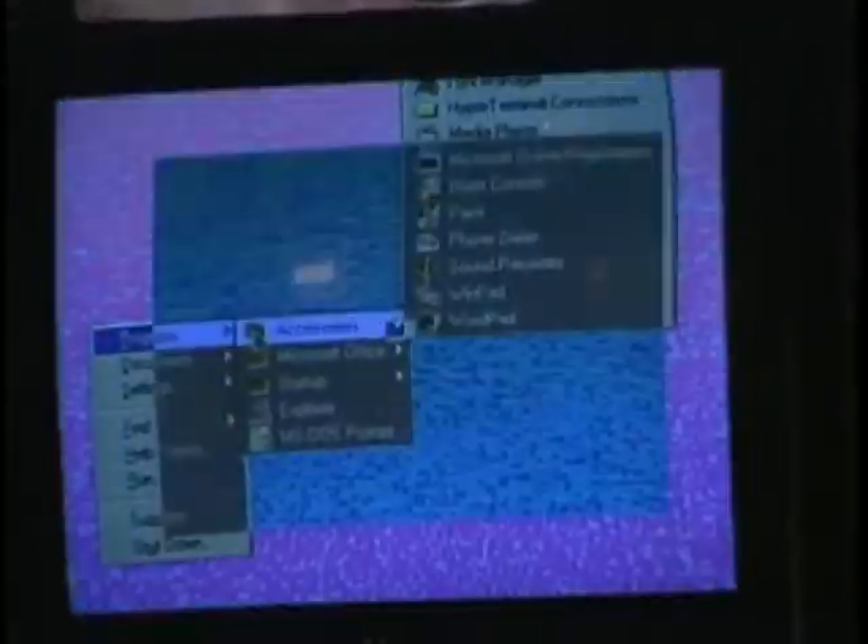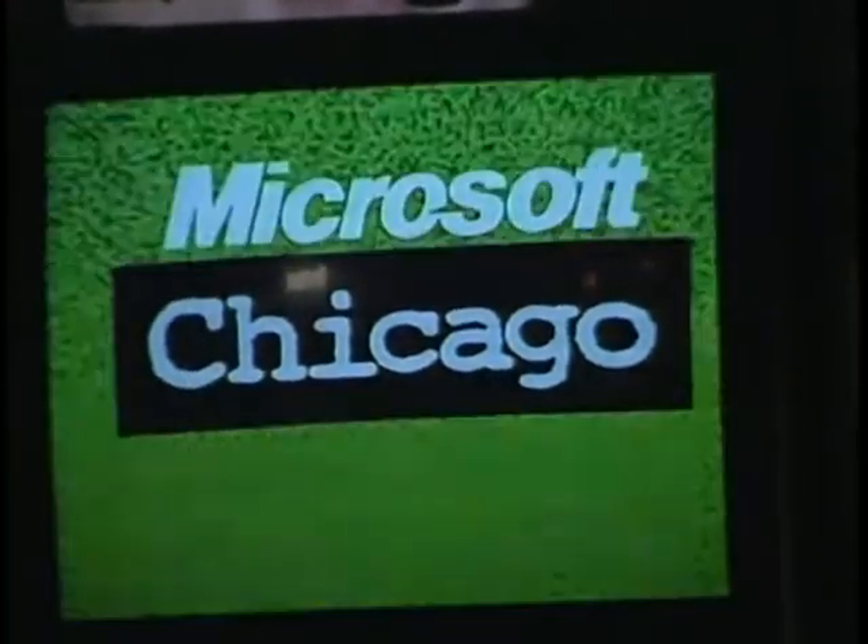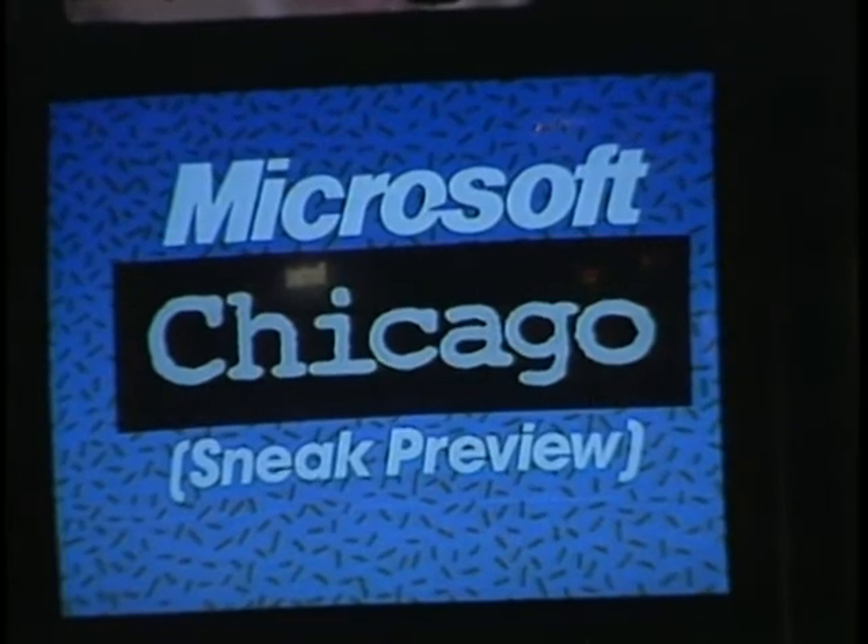How different is Windows 4 from the current 3.1 version? InfoWorld editor Stuart Alsop says it is a significant upgrade. The real key about Chicago is that it's really a new operating system. All the complaints about Windows — its tendency to fail at crucial moments, having to edit configuration files — are really what Microsoft changes. With this new operating system, it's self-configuring, self-managing, and has a better user interface, so it should fundamentally be an easier system to use and more fun.